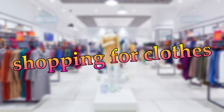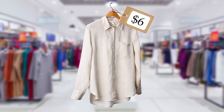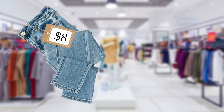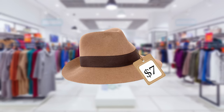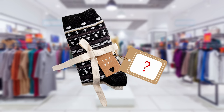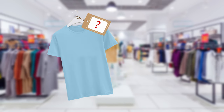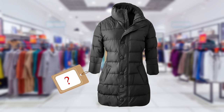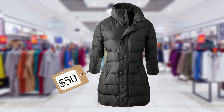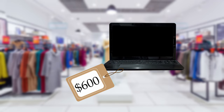Shopping for clothes. How much is this shirt? It's six dollars. How much are these jeans? They're eight dollars. How much is this hat? It's seven dollars. How much are these socks? They're four dollars. How much is this t-shirt? It's six dollars. How much is this coat? It's fifty dollars. How much is this computer? It's six hundred dollars.